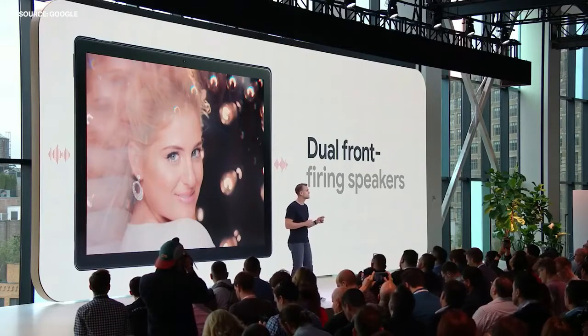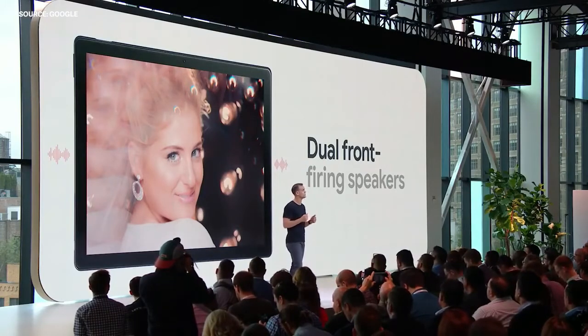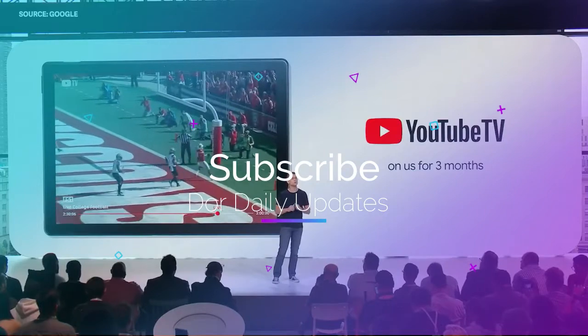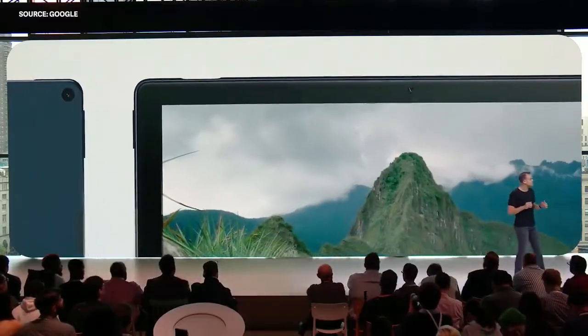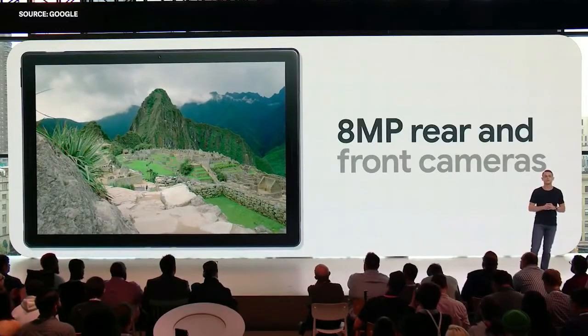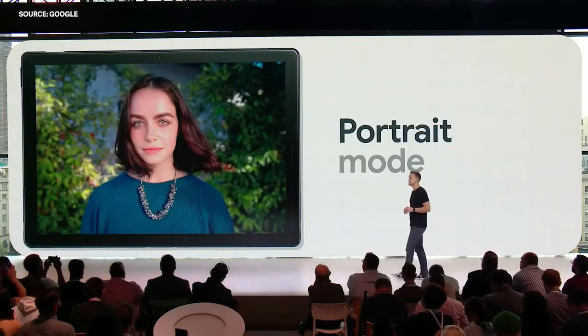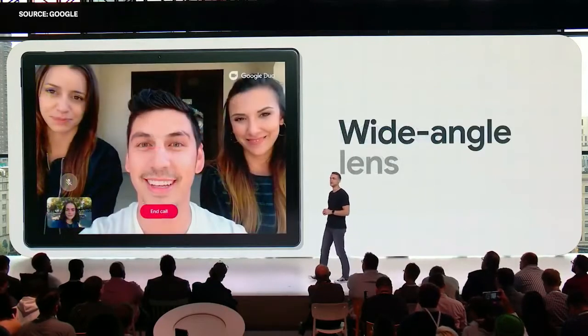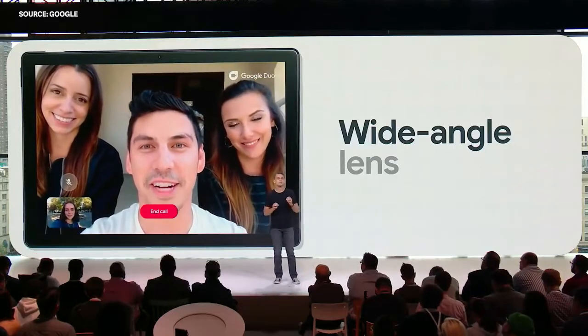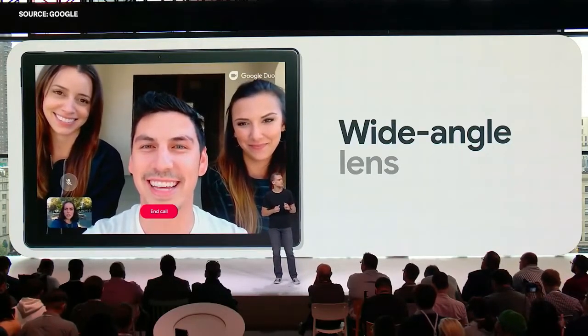With Pixel Slate, we've positioned the speakers on the front of the device so they can direct stereo sound towards you. It's also a great device for cord cutters, and nothing brings this to life better than YouTube TV. We're excited to give you three months of YouTube TV with the purchase of a new Pixel Slate or Pixelbook. We're also bringing innovative engineering to Pixel Slate's 8-megapixel front-facing and rear-facing cameras. The front-facing camera is designed for video chat — it has a wide-angle lens so you can fit everyone in the frame, and a sensor with larger pixels for excellent low-light performance.